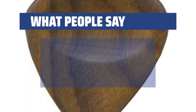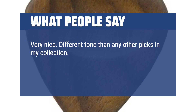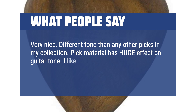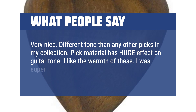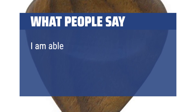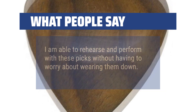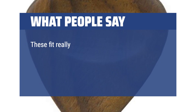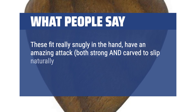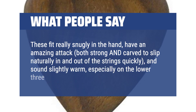What people say: Very nice — different tone than any other picks in my collection. Pick material has a huge effect on guitar tone, and I like the warmth of these. I was super surprised at how much I like them. I am able to rehearse and perform with these picks without having to worry about wearing them down. These fit really snugly in the hand, have an amazing attack — both strong and carved to slip naturally in and out of the strings quickly — and sound slightly warm, especially on the lower 3 strings.